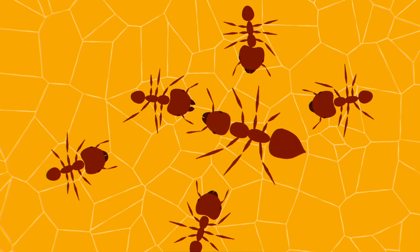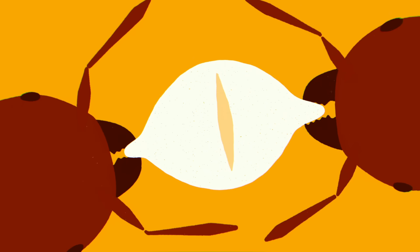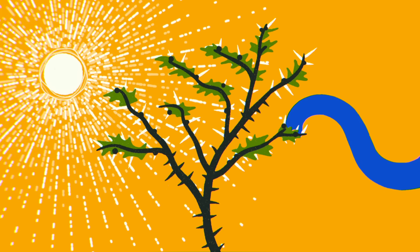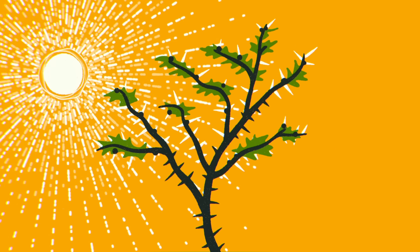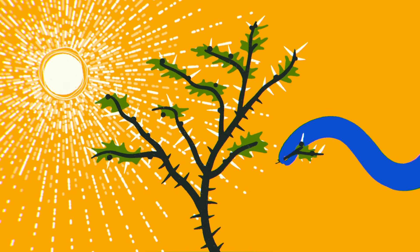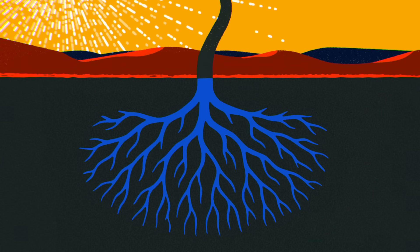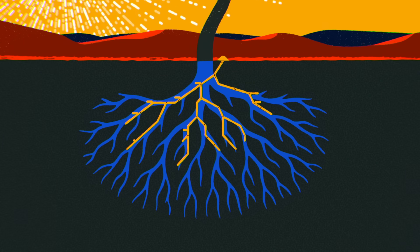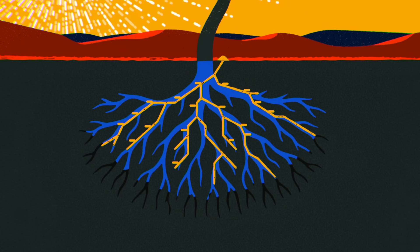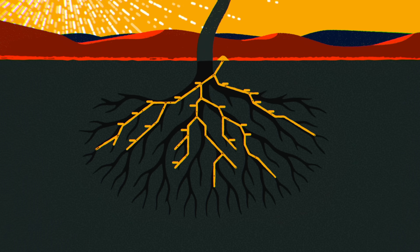They threaten competitors, attacking in swarms, killing adult acacia ants, eating their eggs and young, and essentially decimating their populations. And without their usual militant ant defense, acacias then become especially vulnerable to defoliation, breaking, and toppling by large herbivores like elephants. Big-headed ants also nest in the ground, tunneling near tree roots, and can cause water stress among acacia trees and limit their ability to photosynthesize and store sugars.